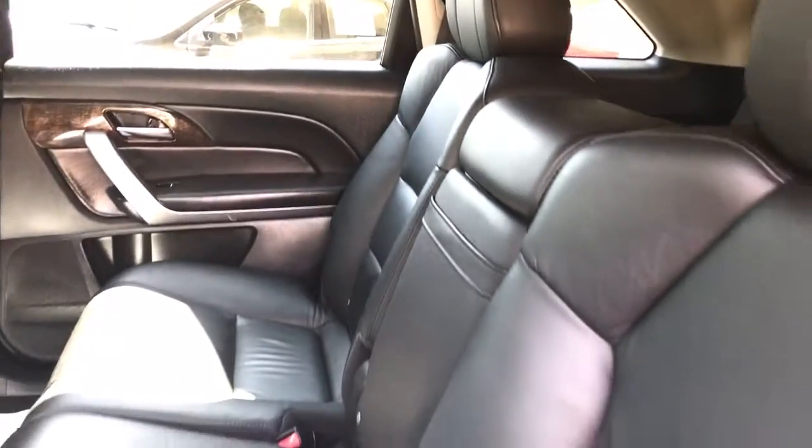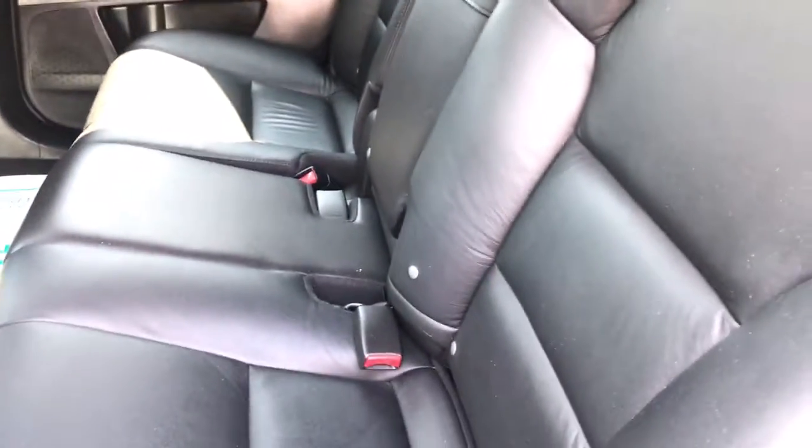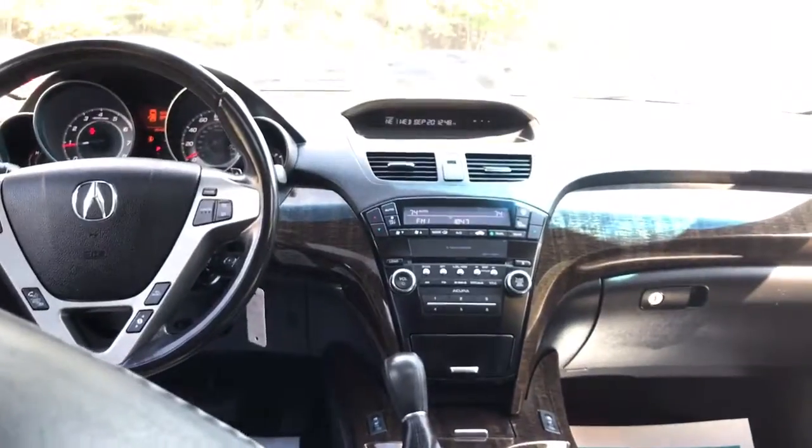Let's go ahead and check out the back seat. Sorry about the lighting — it's really sunny outside. The leather is like a really dark chocolate brown. It does have third row seating as well, and the back seat looks like it was never used. It does have the center armrest with dual control, so you can control the back seat with separate units.